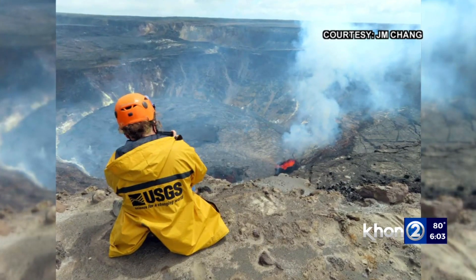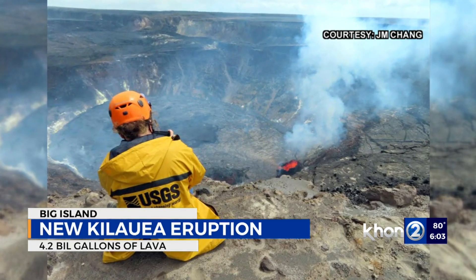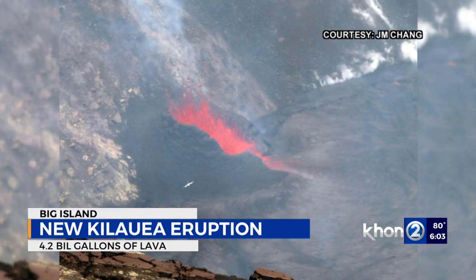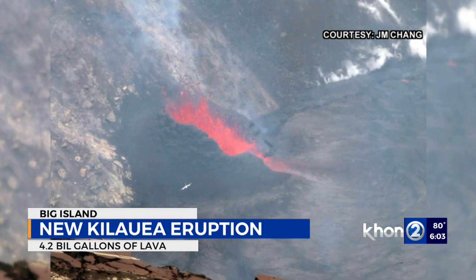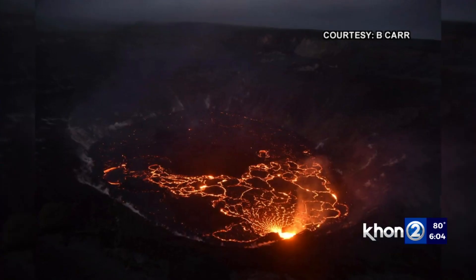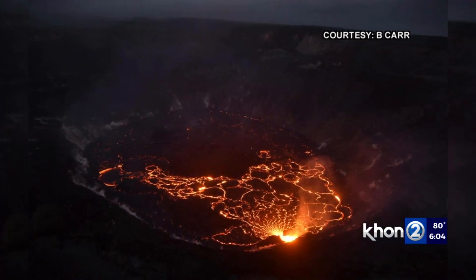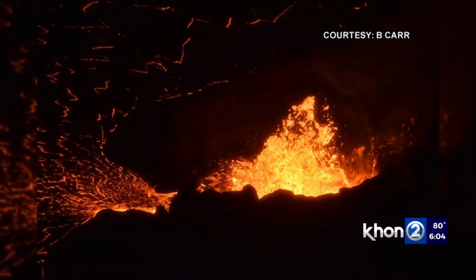The newest Kilauea eruption is now down to a single vent in the western wall of Halema'uma'u Crater. The lava fountain from that vent is now about 13 feet high, down from 49 feet in the previous days. Scientists say so far, about 4.2 billion gallons of lava have flowed since the new eruption began. Researchers are trying to learn more from this latest eruption. Max Rodriguez joins us from the Big Island with more.